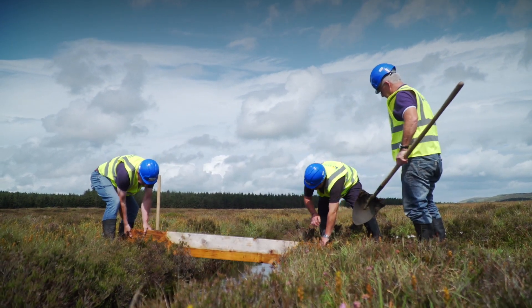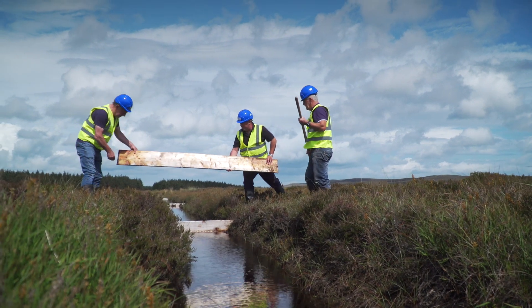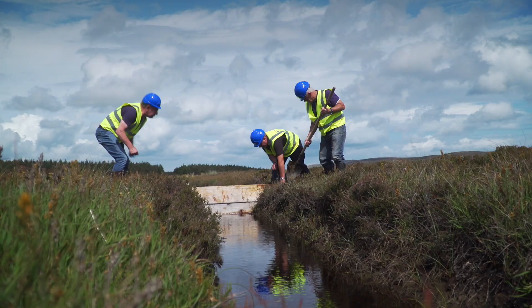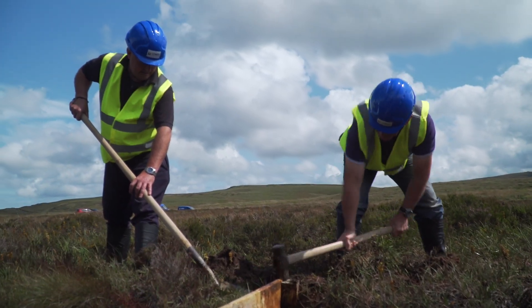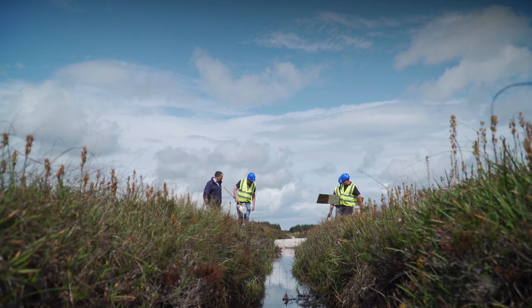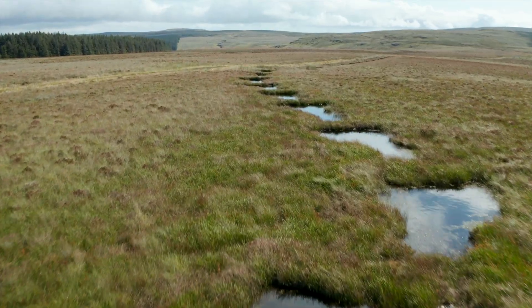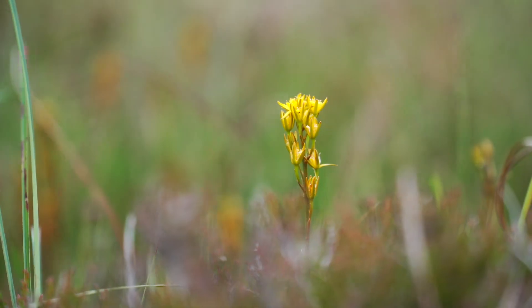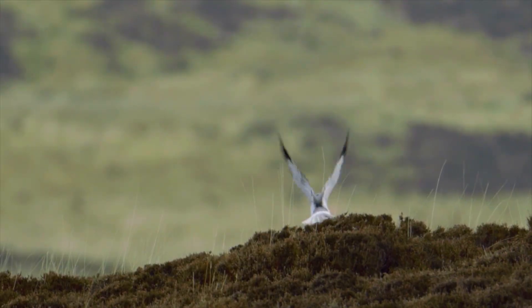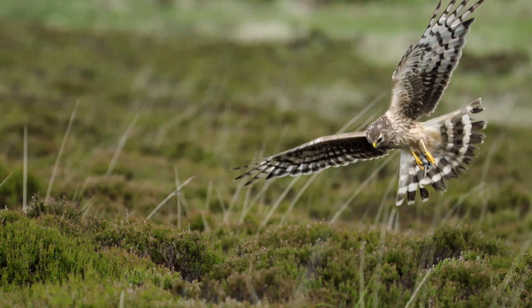Erosion has been prevented and natural bog vegetation is recovering through management of grazing levels. The scientific value of this large expanse of blanket bog has been recognised both nationally and internationally. The project has protected and enhanced biodiversity and the restored bog provides a home that can support a wide variety of plants and animals, reversing the decline in species such as hen harrier, merlin and marsh saxifrage.